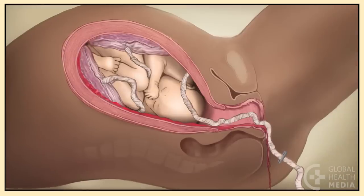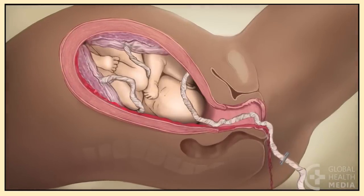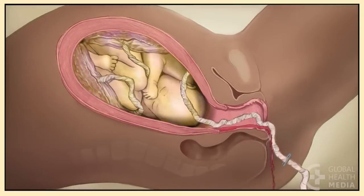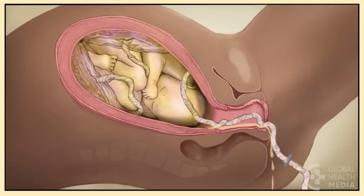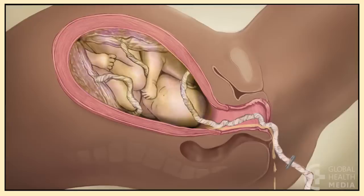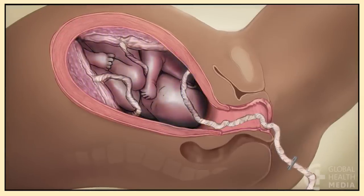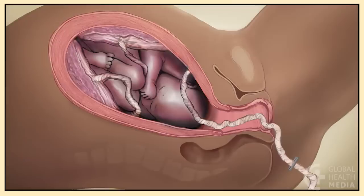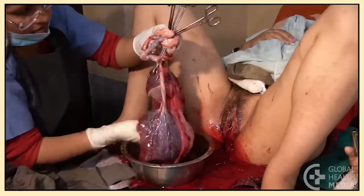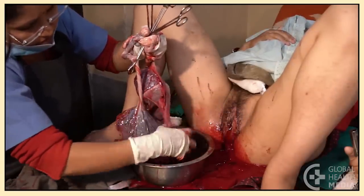The placenta of the second twin may start coming off the wall of the uterus after the first twin is born, and this can cause dangerous bleeding. If the second twin is not born soon after the first, the uterus may get an infection. The second twin may die in the uterus if the delay is too long. The woman is more likely to bleed heavily after the birth, often with two placentas instead of one.